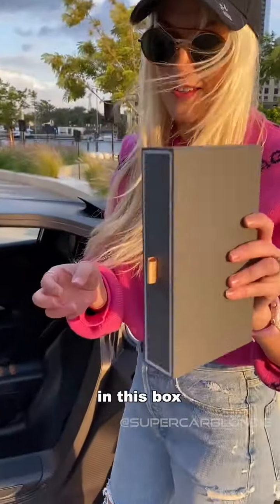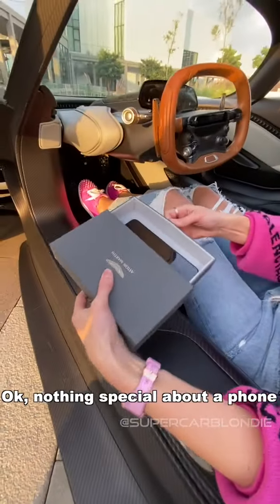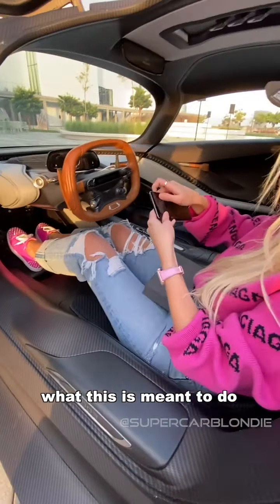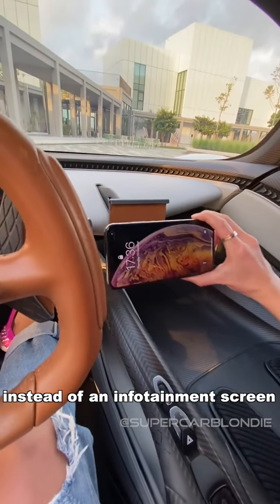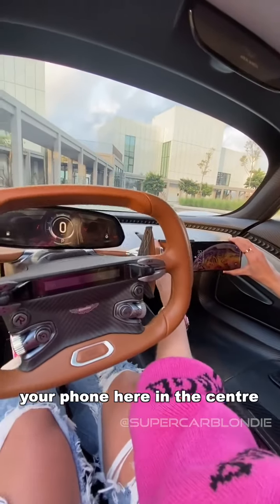I've got a little surprise here in this box. Nothing special about a phone, but what this is meant to do is be mounted here in the center. So instead of an infotainment screen, you would mount your phone here.